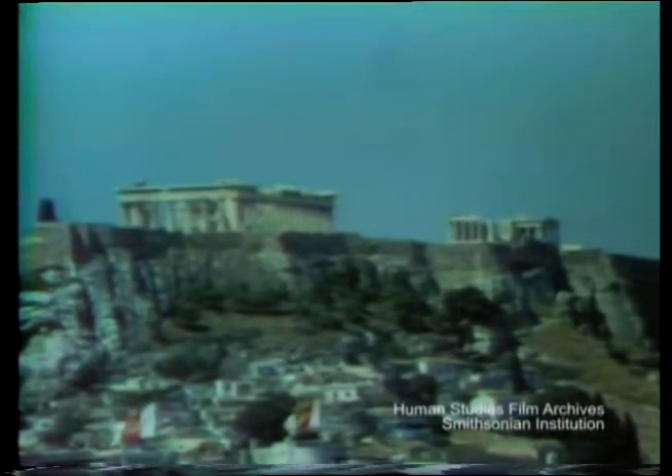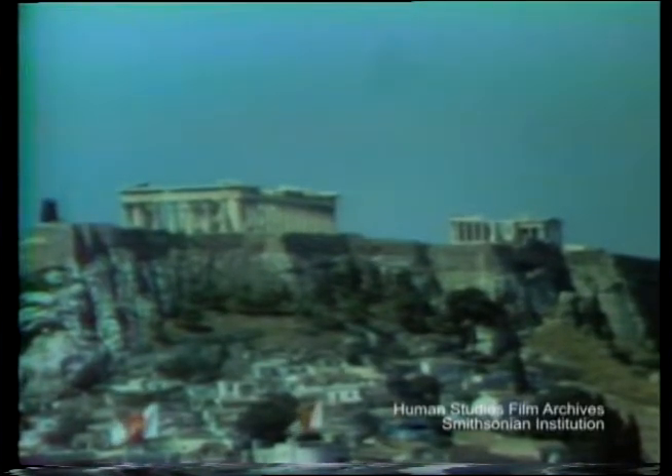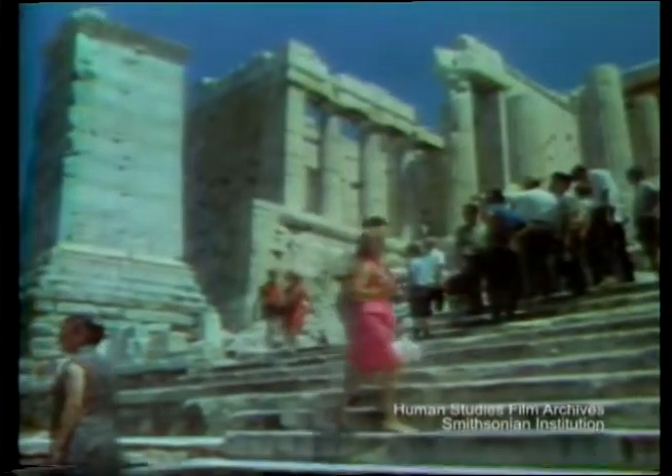We lost no time in getting over to that Acropolis Hill, 230 feet high. There are staircases that take you up, and needless to say, there are crowds of visitors here just about every day.